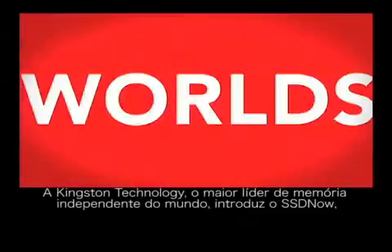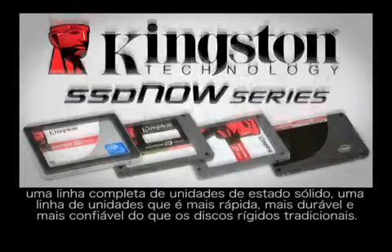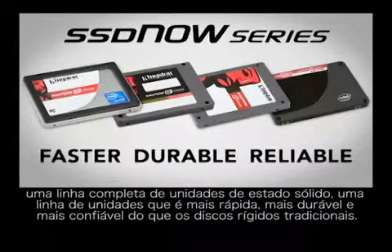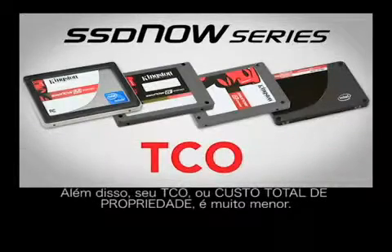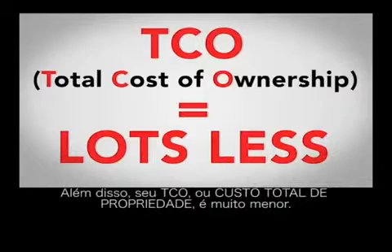Kingston Technology, the world's largest independent memory leader, introduces SSD Now — a full line of solid-state drives that are not only faster, more durable, and more reliable than traditional hard disk drives, but their TCO — total cost of ownership to you and me — is lots less.